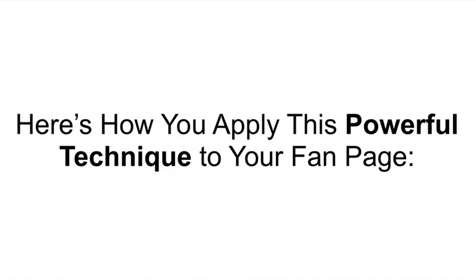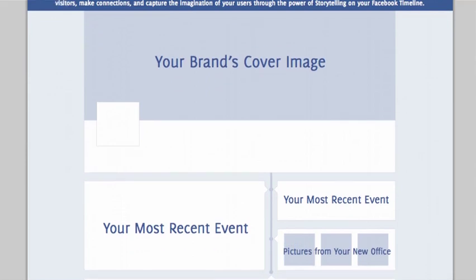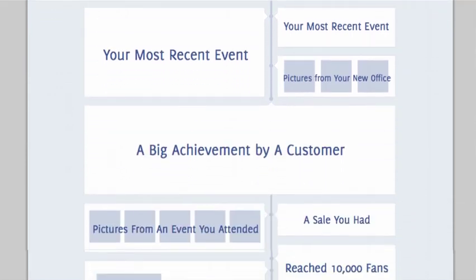Stories sound great, but how do you apply this technique to your fan page? The new timeline layout on fan pages gives you the opportunity to tell your business's story better than you ever could have before. Now you have the cover image up at the top where, through the power of one large photo, you can convey the mission and message behind your brand. And underneath that cover image, through milestones, pictures, and videos, you can show people your most recent events, post pictures from your new office, post big achievements by a customer, pictures from an event, links to a sale, or big milestones like getting 10,000 fans.